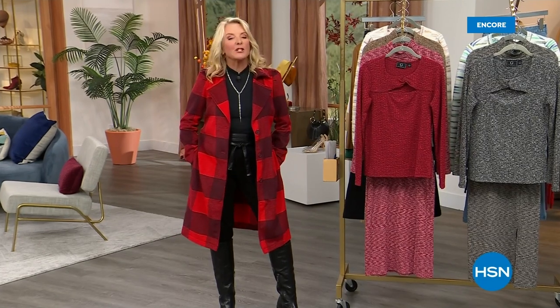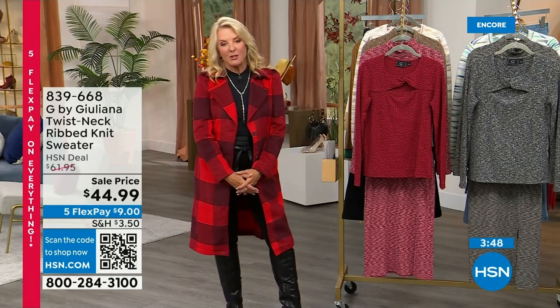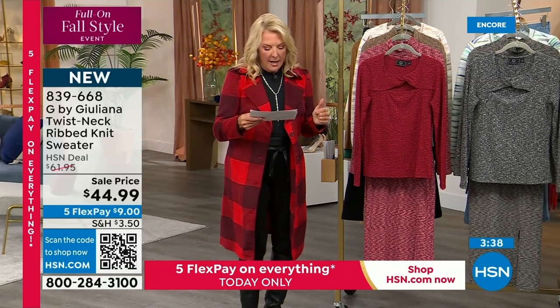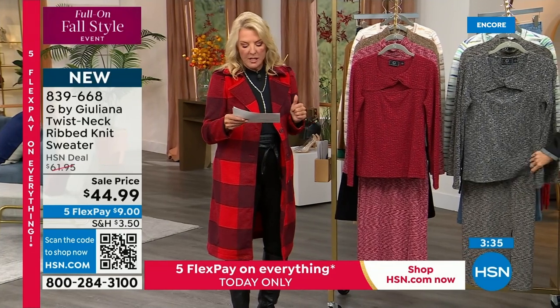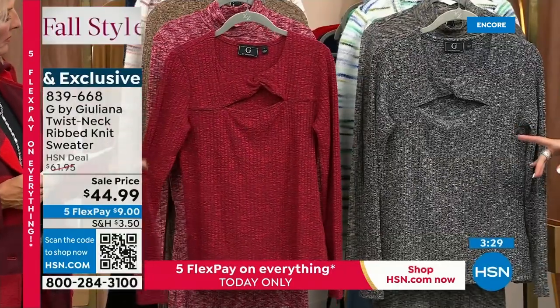We'll do all season long, and it's been so much fun all weekend — this kind of wraps it all up. We have five flex pays throughout the rest of the day on all of our fashions, plus free shipping on our shoes right now. We're so thrilled to have Juliana Rancic here for two hours launching our final big day. We have a couple of pieces on sale — the first one, not $61, we're at under $45. We have black and tawny port, with a fun little cutout on top — a little twist neck detail.